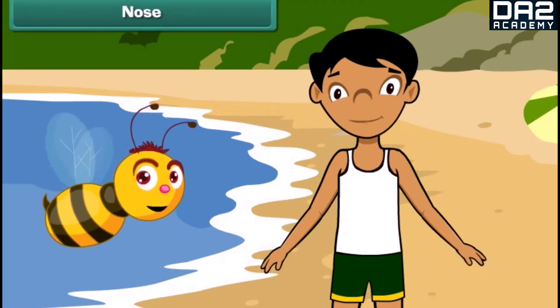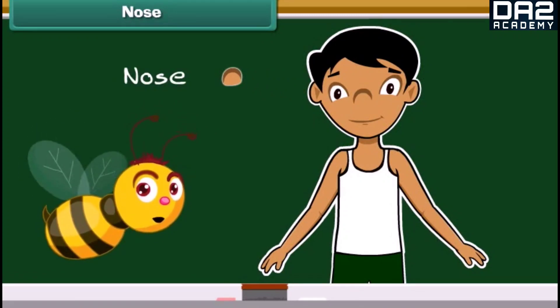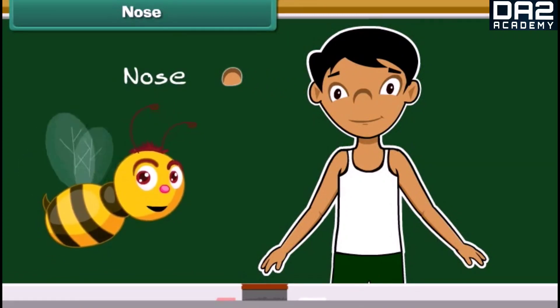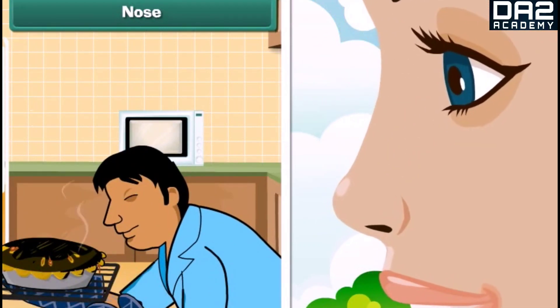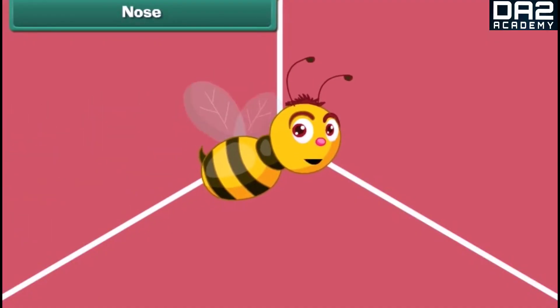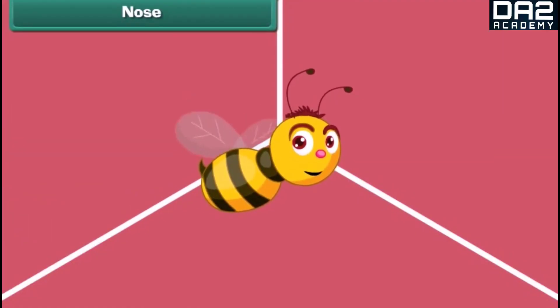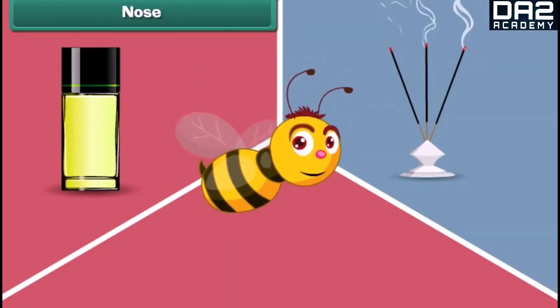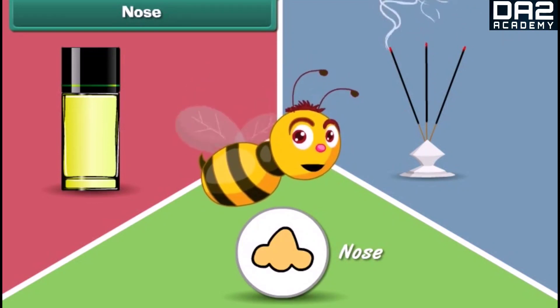The third sense organ of our body is our nose. We have one nose on our face. The nose is the organ of smell; it also helps us in breathing air. Do you know how we can differentiate and identify the smell of an agarbatti or a perfume? The nose helps us to identify the smell.